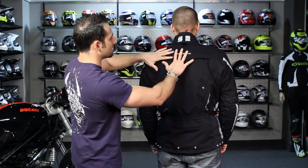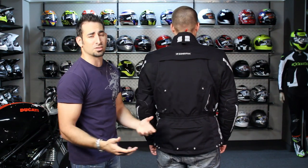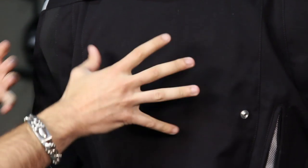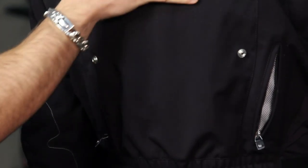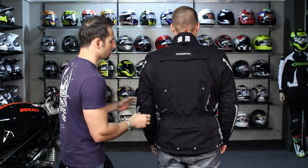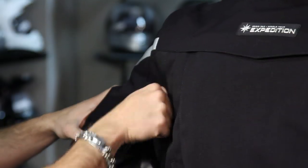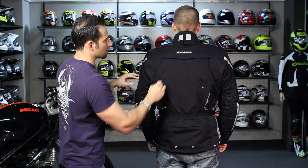We do have a CE Level 2 back protector — it's the Warrior Evo — and it's included and actually stowable as well, so it has some flexibility to it. You could fold it and put it in a GV bag or whatever cases you're using on your bike. Notice that 10X flex material along the shoulder blades and the reflective along the back.